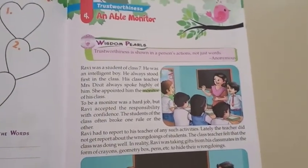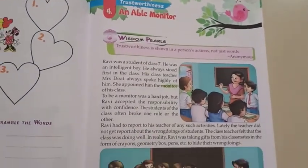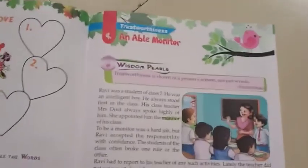An Able Monitor. One who can monitor well.